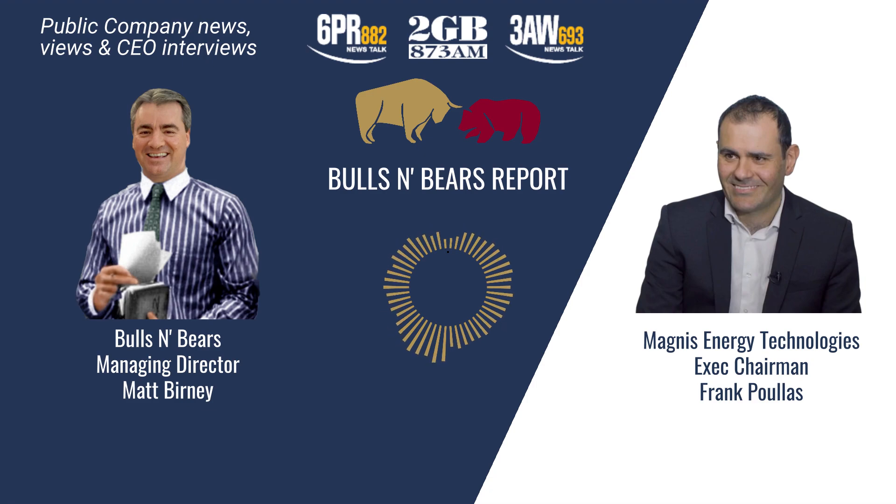Who do you sell the batteries to? We currently have contracts above 700 million US dollars worth, and the majority are going into the energy stationary storage side — so grid applications. We also have a couple of customers that are defence suppliers to the US government.